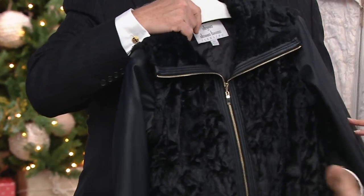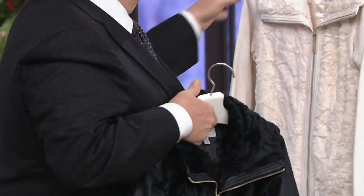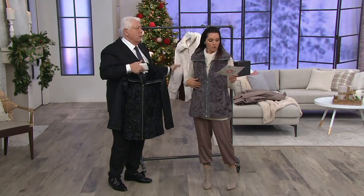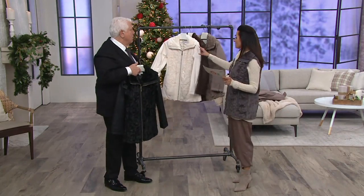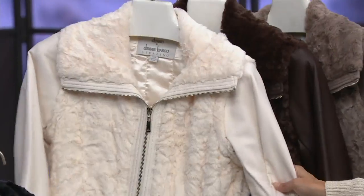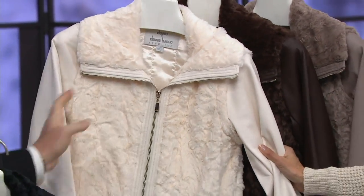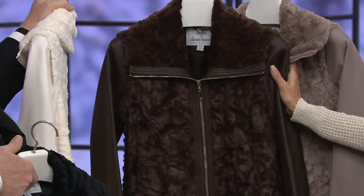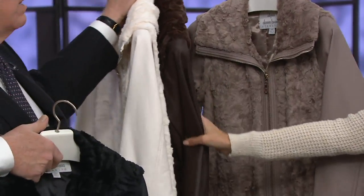Double extra small through extra large only. The gray only, we have double extra small through small. Then we move into the beautiful ivory — double extra small through small and large only. Chocolate, we have double extra small through small. And then finally, we have the taupe only in the double extra small.